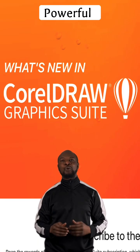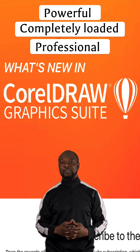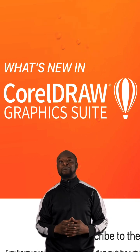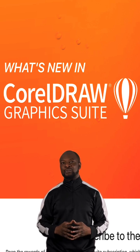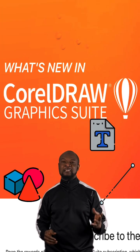CorelDRAW Graphics Suite is a powerful, completely loaded professional design software for producing solid vector illustrations, photo editing, and typography projects. It enables its users to create professional-grade designs using the latest design technology. It is embedded with various illustration tools that allow users to create art from basic lines, shapes, text, and pictures.